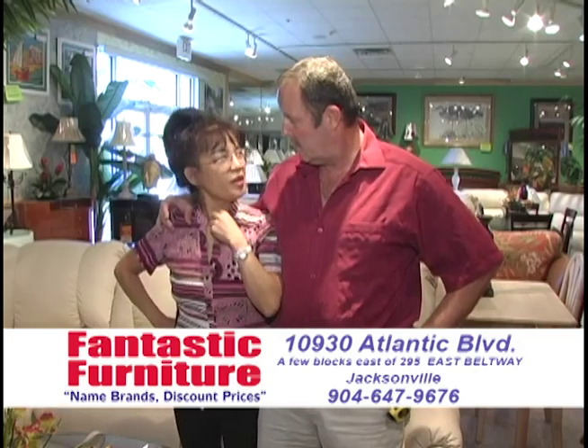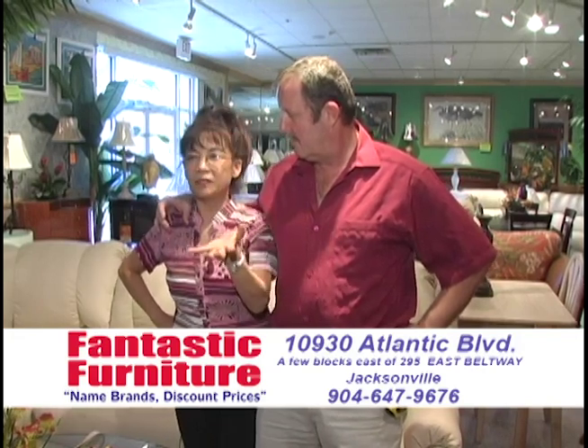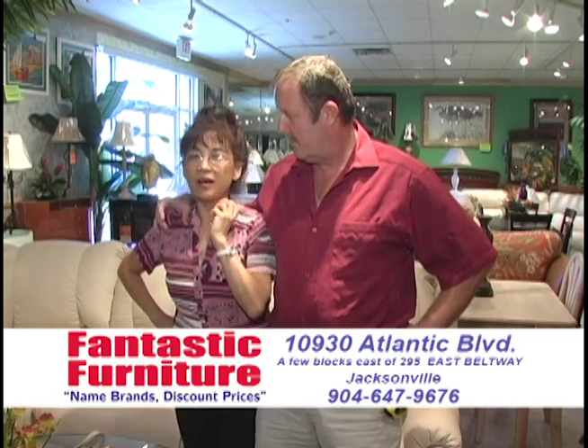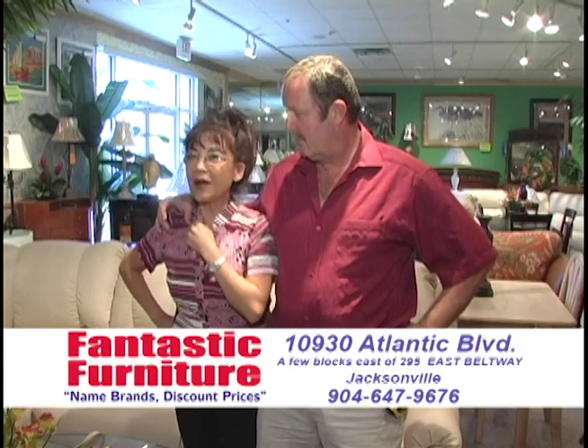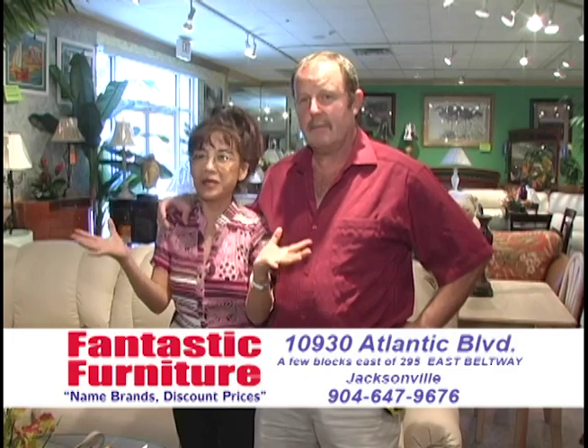What do you think? I think there's a lot different, very huge selection and furniture high quality. What about the people? Oh, the service is the best. The people are so nice. And also the price — I can't believe it because the price is wonderful. I just buy it immediately.